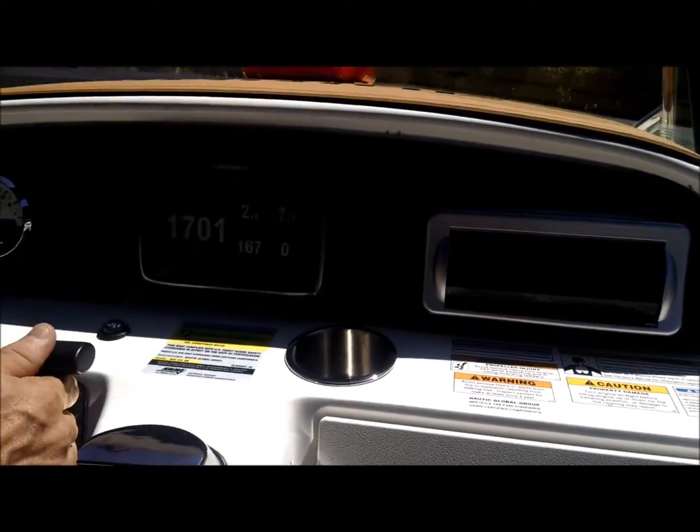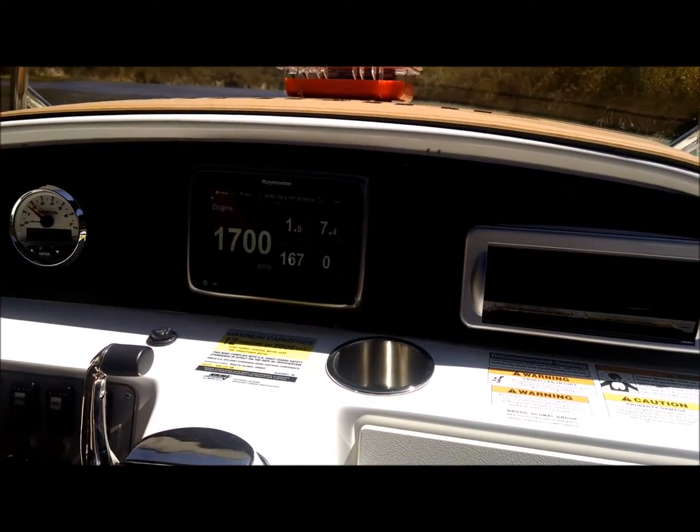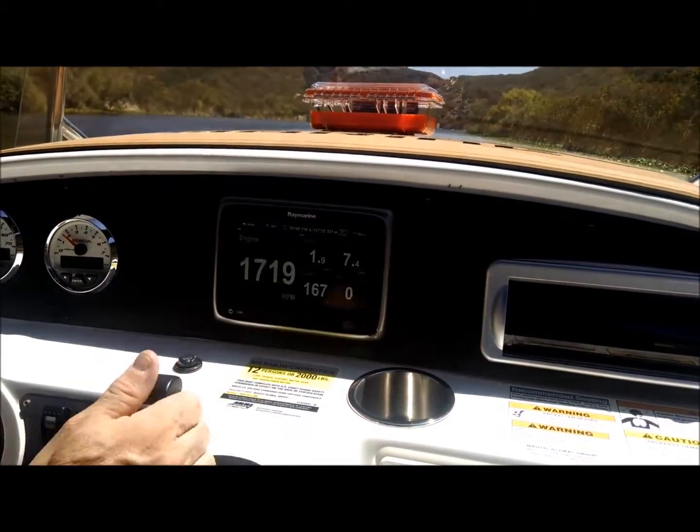So does this tell us our consumption right now or just speed? The fuel rig is right there. Yeah.